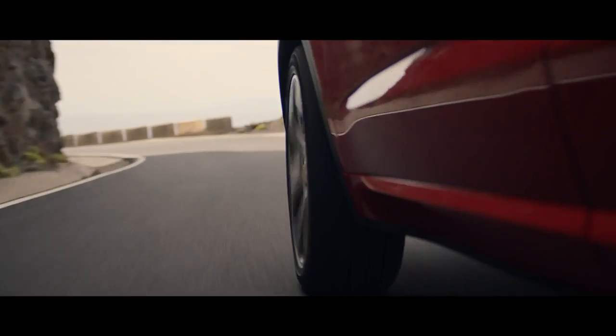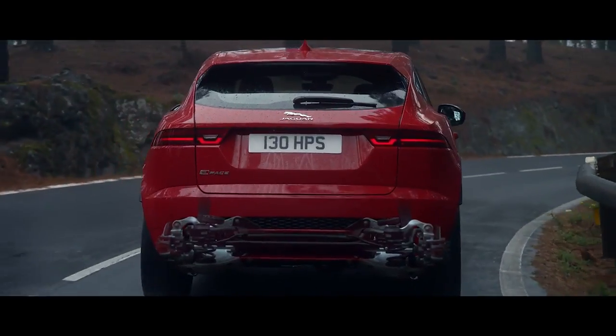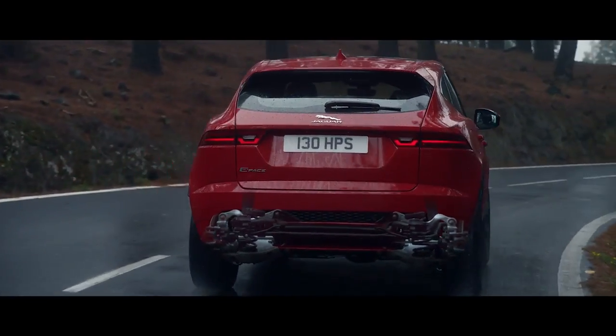The fully independent suspension system features a sophisticated multi-link rear suspension, so that you can take the road ahead with poise and confidence whatever the conditions.